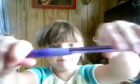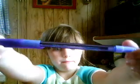Now, the purple pens. Now, the pink pens.